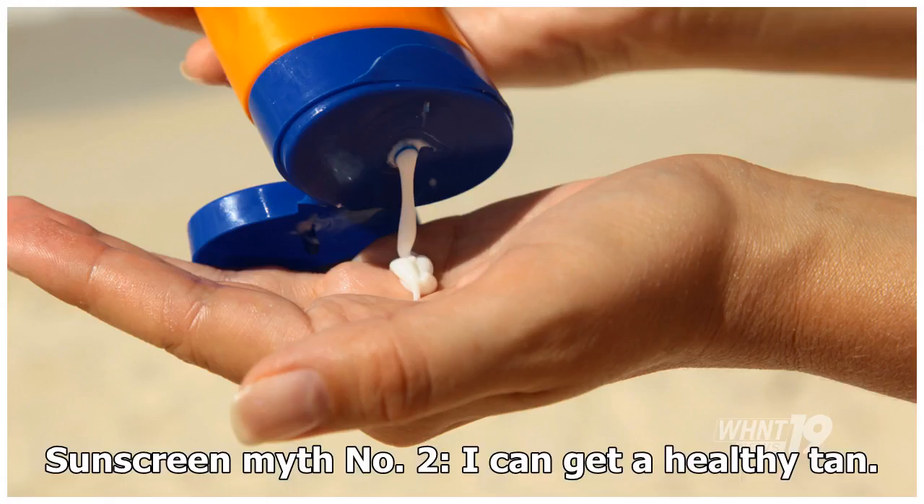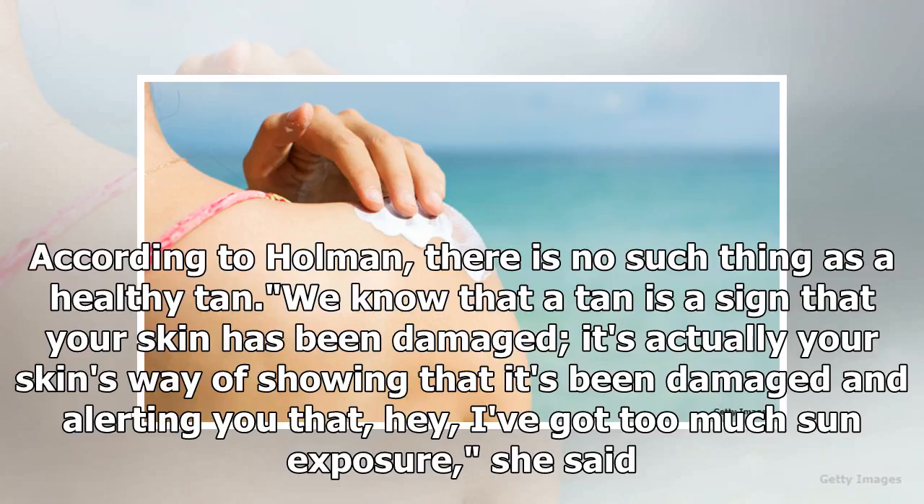Sunscreen myth number two: I can get a healthy tan. According to Holman, there is no such thing as a healthy tan. A tan is a sign that your skin has been damaged — it's actually your skin's way of showing that it's been damaged and alerting you that it's received too much sun exposure, she said.